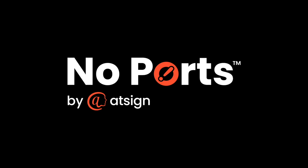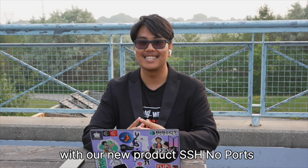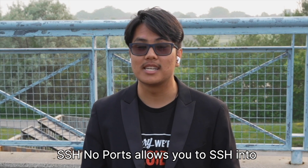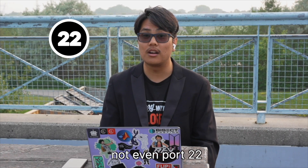Hello, we are NoPorts. We have successfully closed port 22 with our new product SSH NoPorts. SSH NoPorts allows you to SSH into any remote Linux device without that device having any open ports — not even port 22.